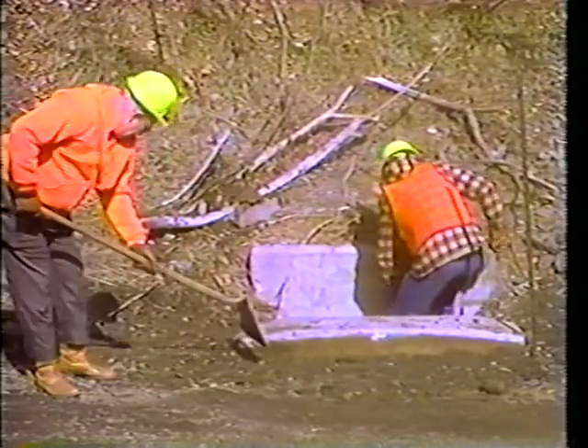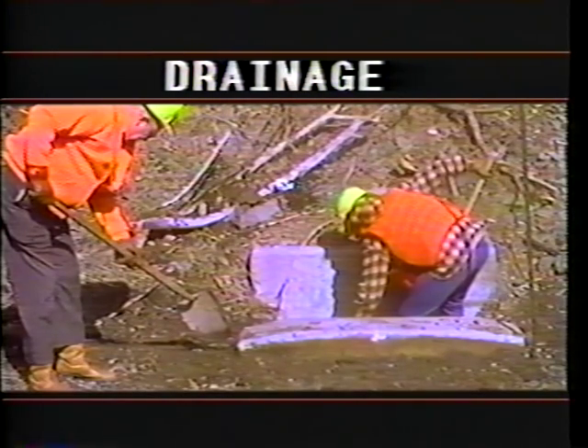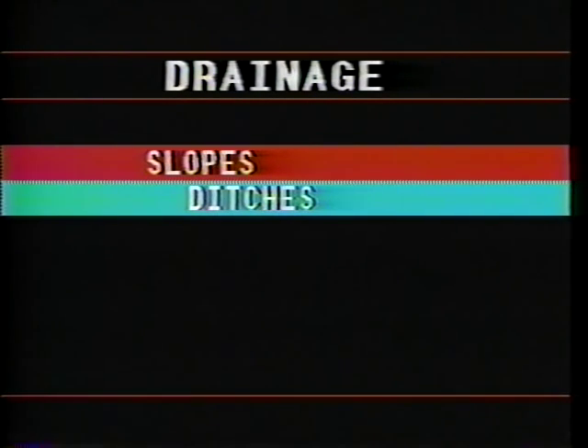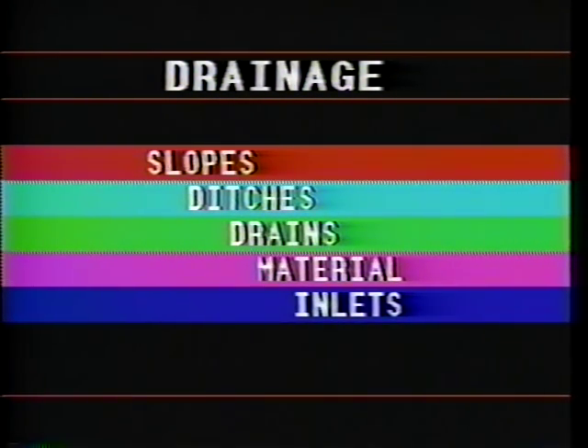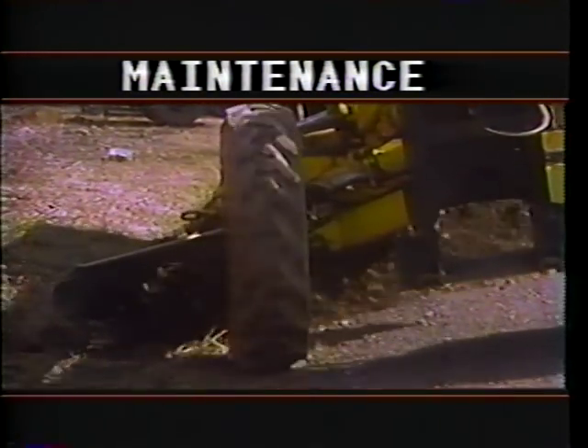The key to highway maintenance — low- or high-volume road — is drainage. Lack of proper drainage is the root cause of 90% of the problems you will encounter, so any plan that you have should begin with drainage. Drainage correction procedures could include slope reshaping, ditch clearing, installation of drains, removal of poor material, and replacement with new material. Inlets and under drains must be cleaned out. But whatever method you use can only be determined by that on-site inspection. Only when the drainage problems are corrected can the remaining maintenance activities begin.